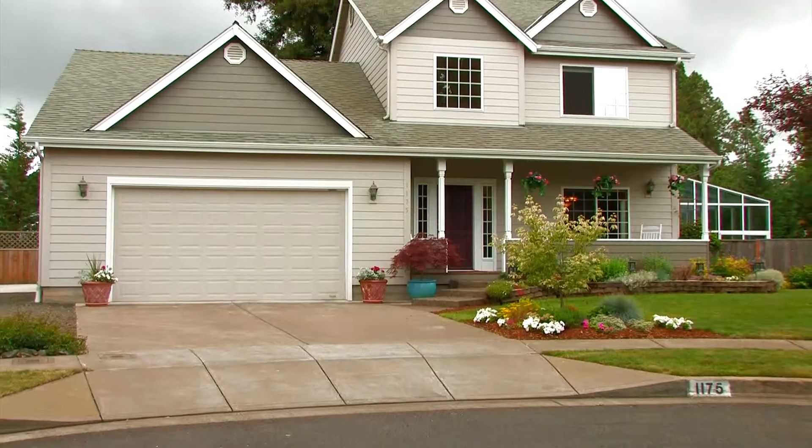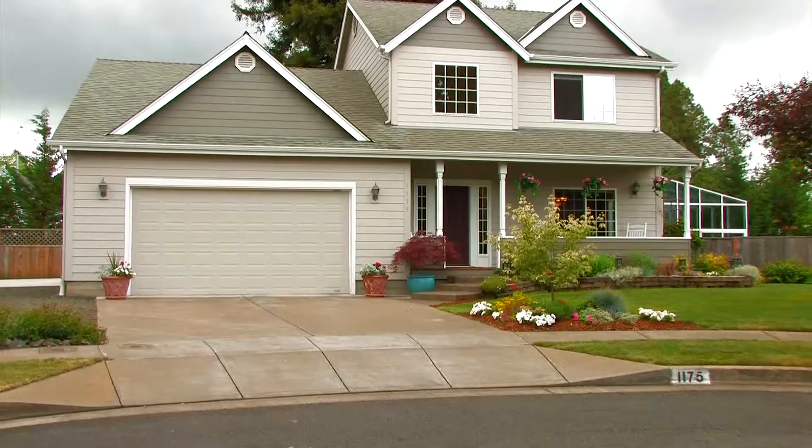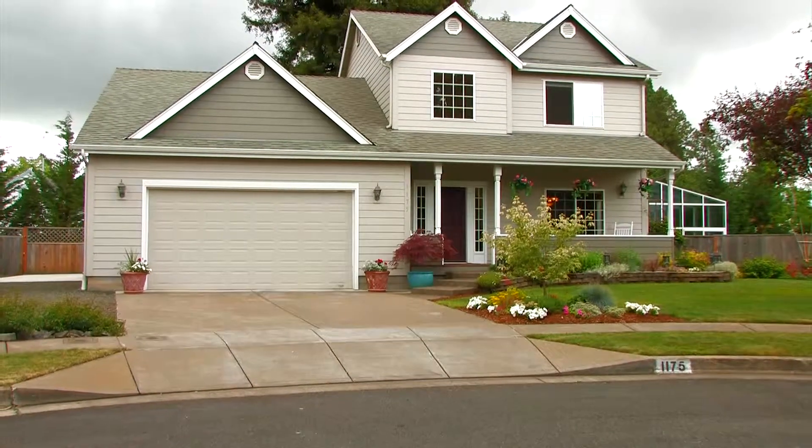I'd like to thank you for taking our video tour of 1175 Southwest West Hills Place in Corvallis, Oregon. If you'd like a personal tour, please be in touch.